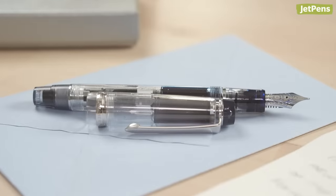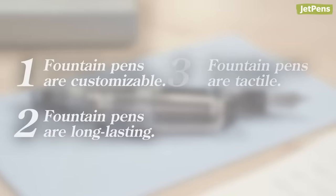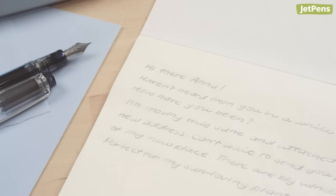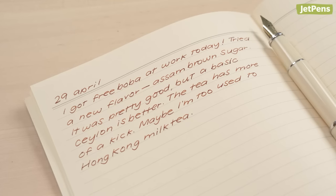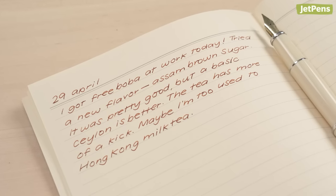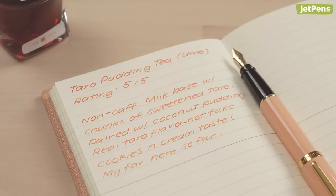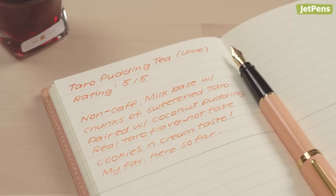Those are our four reasons to use a fountain pen. Are you ready to become a fountain pen enthusiast? Click the link in the card above to read our Beginner's Guide to Fountain Pens. If you're already obsessed with fountain pens, share why you like to use them in the comments below. You can shop all the items mentioned at JetPens.com, the place for stationery lovers. Thanks for watching!